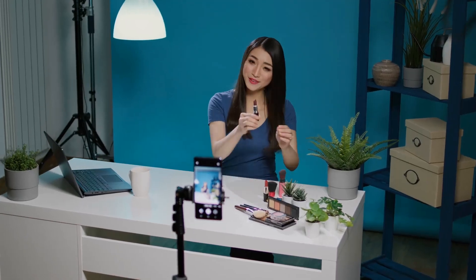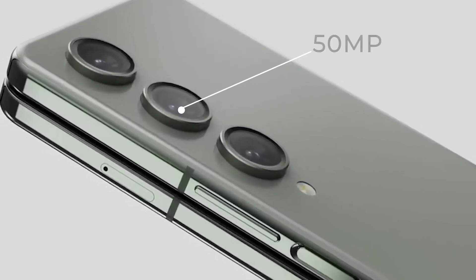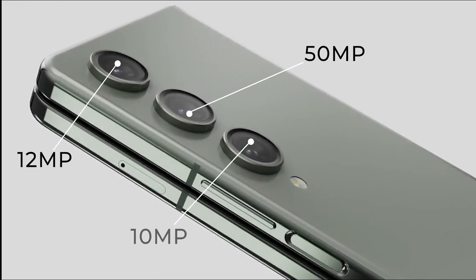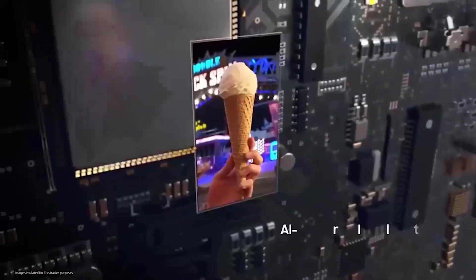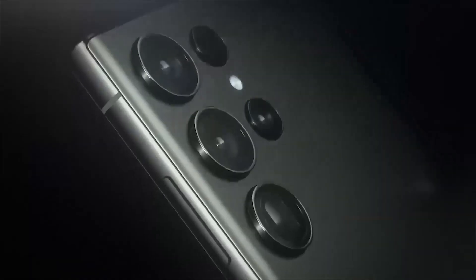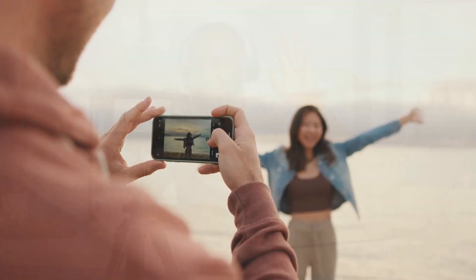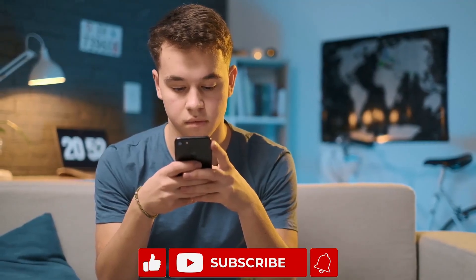Content creators and selfie lovers are eager to see the camera specs. Sources indicate it will come with the same 50MP wide camera, 12MP ultra-wide camera, and 10MP telephoto lens — the same camera setup on the Z Fold 4, which was very cool. The pictures are very sharp and the colors are very vibrant. An upgrade would be nice; a 200MP camera like the one found on the Samsung Galaxy S23 Ultra would be much appreciated, especially for selfie lovers, content creators, and picture lovers alike. For more up-to-date leaks and information, please subscribe to the channel.